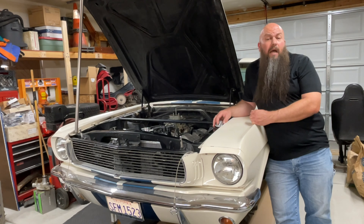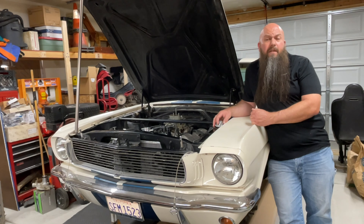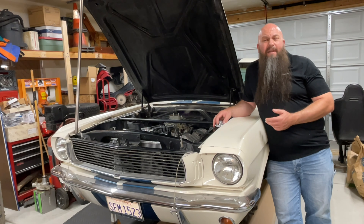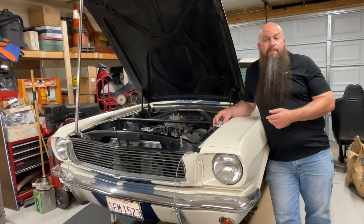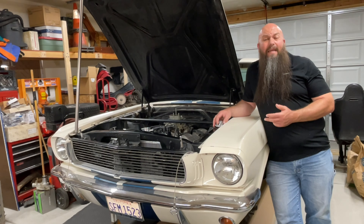Whether your car is completely stock or heavily modified, you should know that the coolant that came in our cars more than 50 years ago is probably not the best choice today. That green liquid in your radiator is important stuff, but did you know that the original coolant technology specified for your Mustang is nearly a hundred years old? Let's talk about some basic information to help you better understand what you should be putting in your classic car's cooling system.